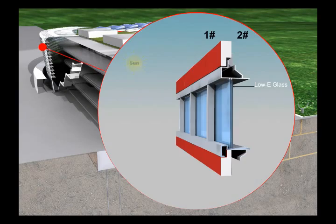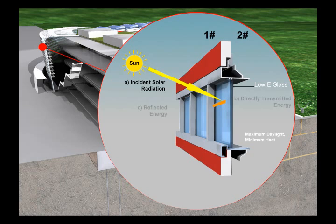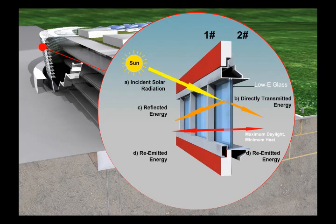Daylighting improves the indoor environment of buildings by exposing occupants to natural light. A well-designed daylit building is estimated to reduce lighting energy use by 50–80%. Luxottica provides a connection between indoor spaces and the outdoors through the introduction of daylight and views into the regularly occupied areas of the building. Maximum Daylight, Minimum Heat.